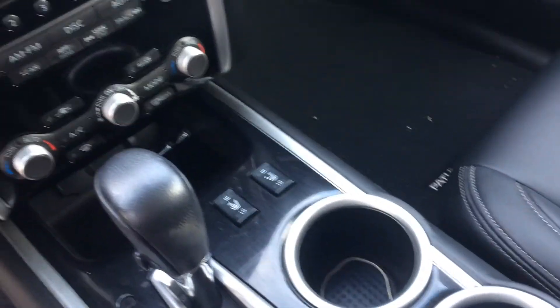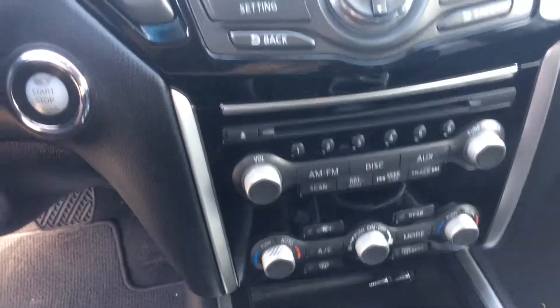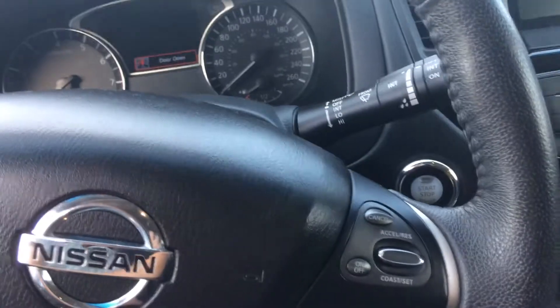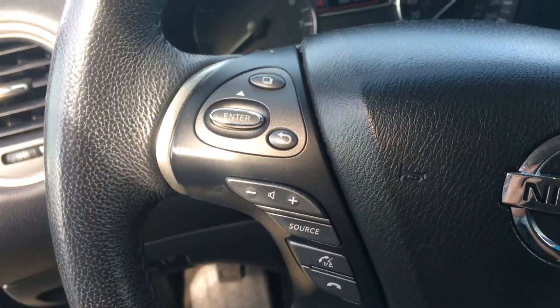There's an added option of soft calf leather. You also have your air conditioning dual climate controls, backup camera, volume controls, cruise control, and Bluetooth, all on the steering wheel.